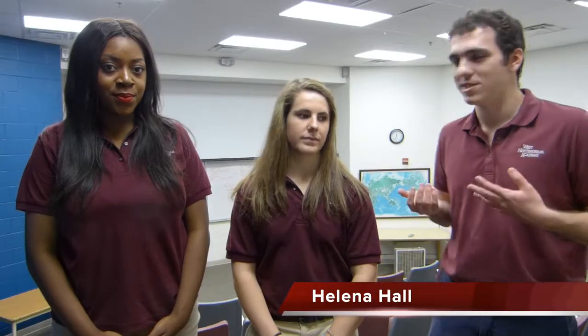Now we're in Helena Hall. This room is designed to look like a college lecture hall, and some classes such as ethics are taught here. Since we're a college preparatory school, we really try to make students as prepared for college as possible, including a lot of cross-curricular learning. We have trimesters at West Nottingham — two out of three trimesters you'll have an exam, and one trimester you'll have an alternative assessment, like a project instead of an exam.